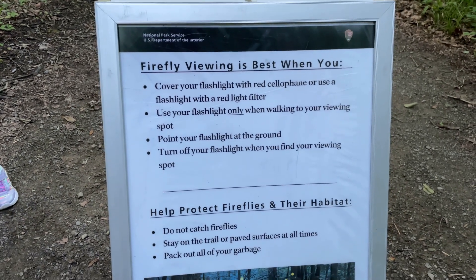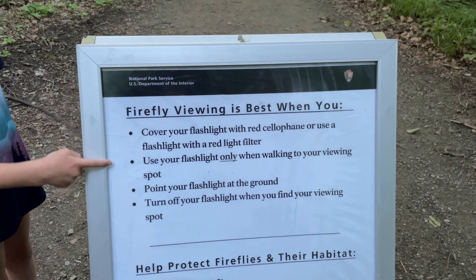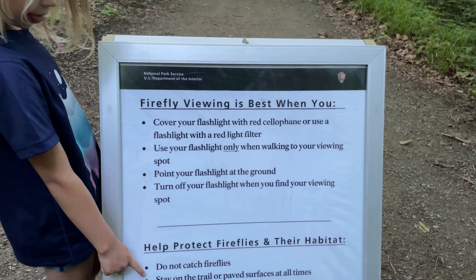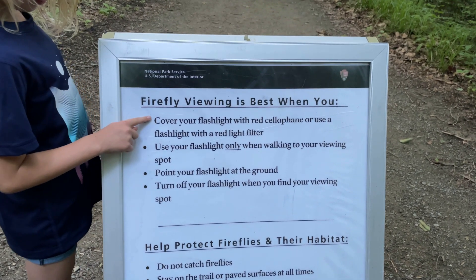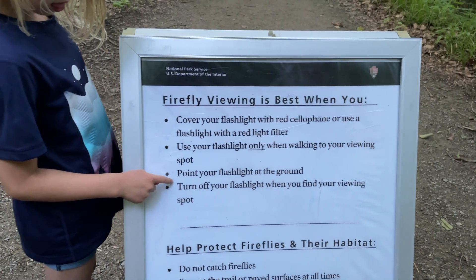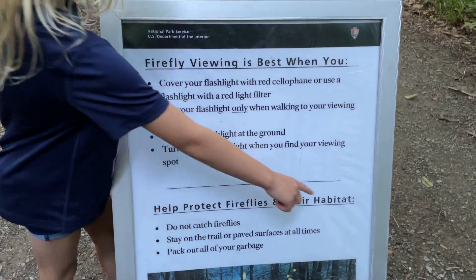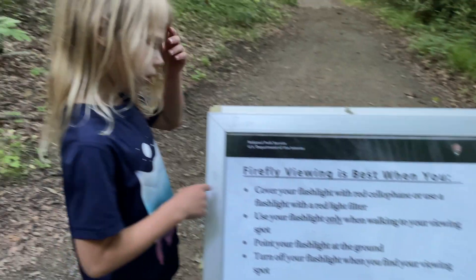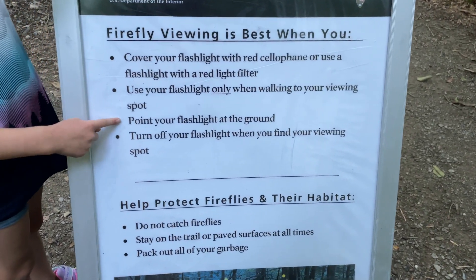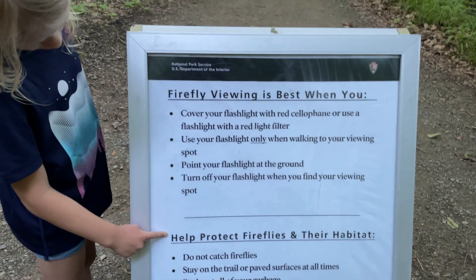There's very little information on the website, so a few things to know: cover your flashlight with red cellophane, or use red light flashlights like the ones we're using. Point them toward the ground when going to your viewing spot, then turn off your lights. Don't catch the fireflies — I feel like that's a given — and pack in, pack out. Pretty standard stuff, just keep an eye out for fireflies.